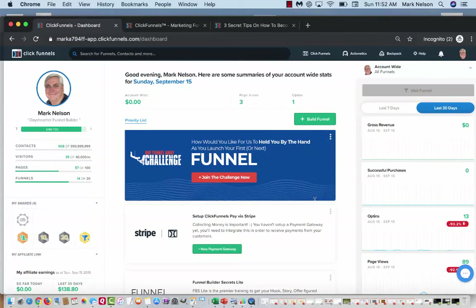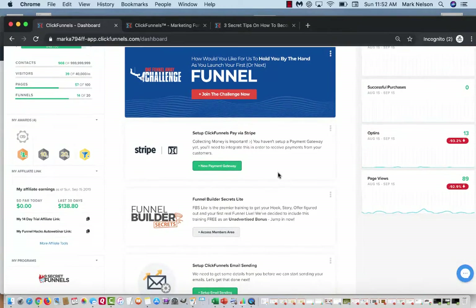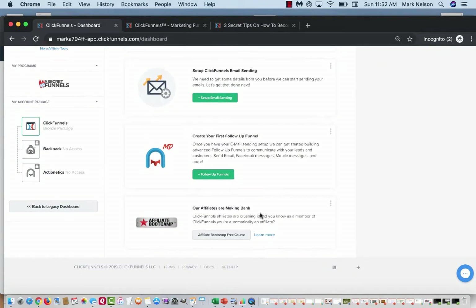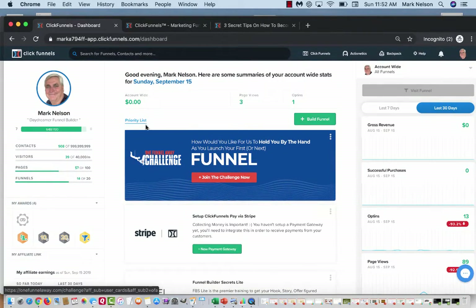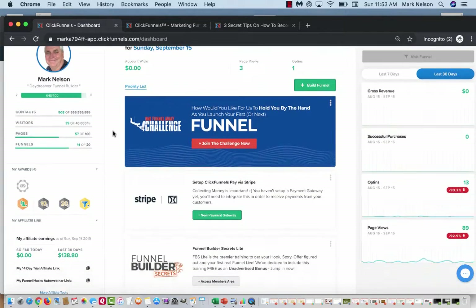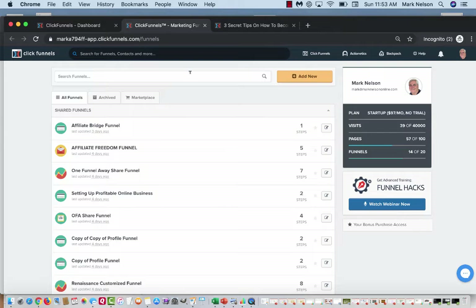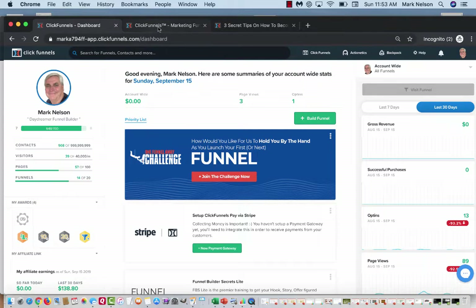So inside my ClickFunnels account, when you first come in this is your back page — it talks about how you can join a 30-day challenge, which is an amazing way to learn how to market. There's also an affiliate bootcamp where they talk to 30 top affiliates about what they'd do in the next 100 days to get their business back. When I get inside my funnels and click through, it sends me to this page.